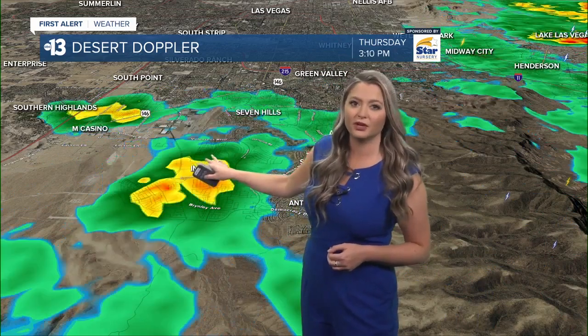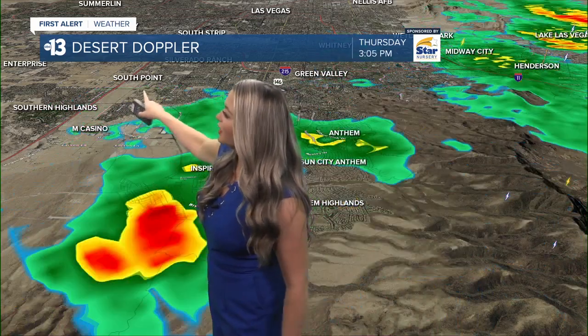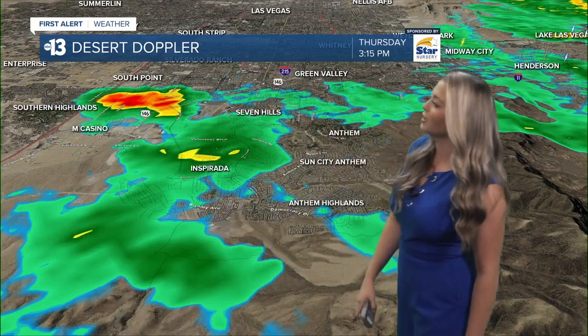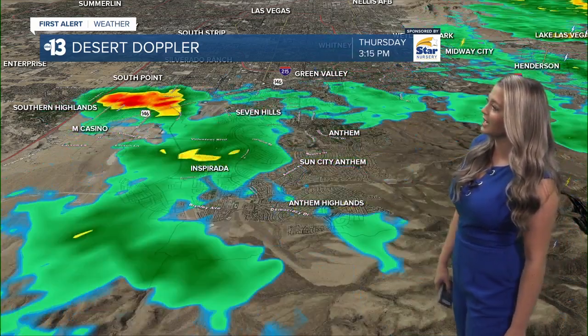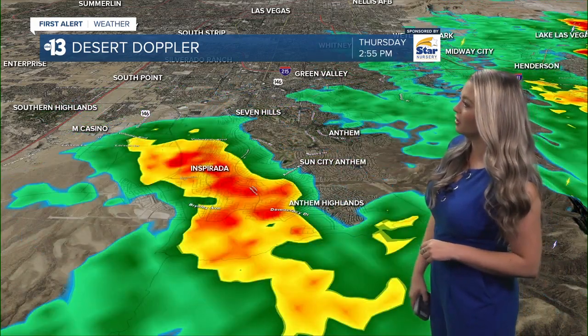A little further west, I've been keeping a close eye on Inspirada. This shower seemed to kind of park itself right over Inspirada, but it is starting to weaken in terms of rainfall intensity. Right near the South Point and the M, it looks like there's a pocket of pretty heavy rain. It's fairly light right now for Seven Hills and Anthem — you're kind of in the window between a couple of those stronger storms. But it's nice to see activity on Desert Doppler.